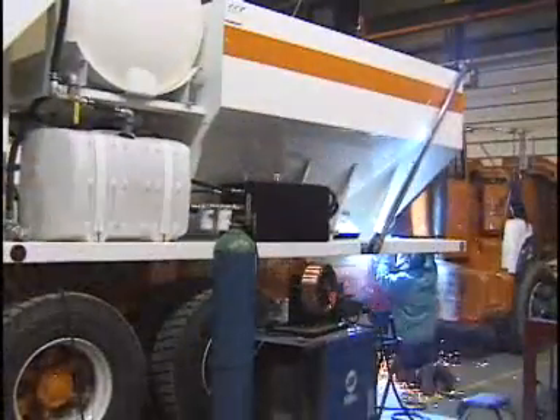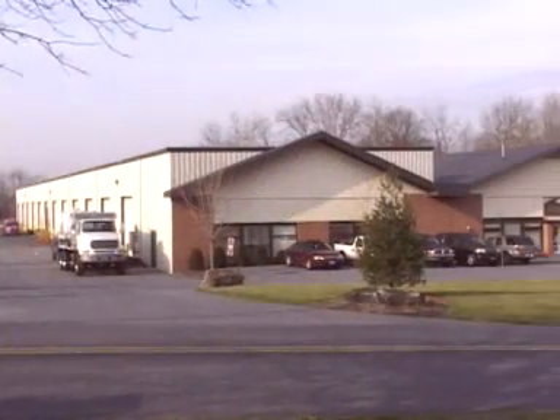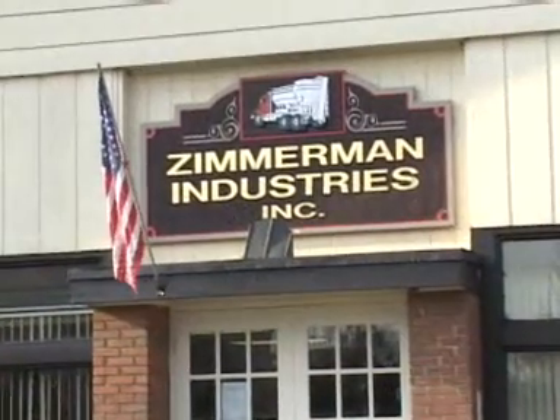Building concrete mixers is our business — our only business. With more than four decades of experience, Zimmerman Industries is the leader in innovation with more than 60 patents worldwide.